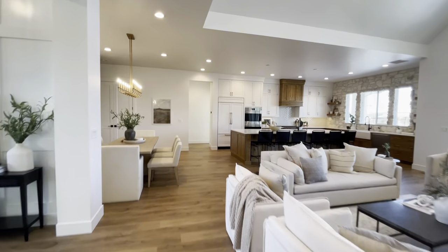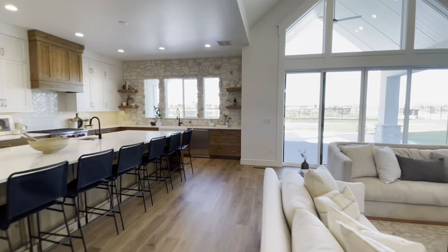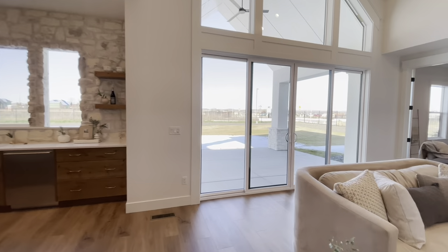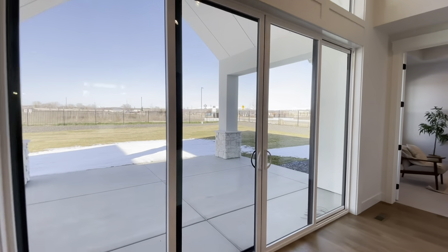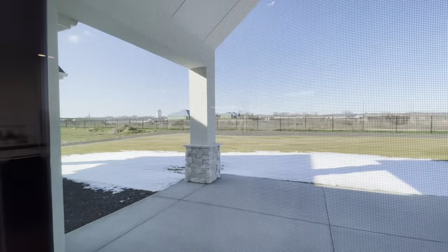That was the third guest bedroom. Walking back to the main room now — I'm going to take you to the double sliders that open up onto the really large covered patio, again with a vaulted ceiling, looking into the backyard. This lot is just under a half acre, so it's a really large lot. Reach out to me if you want to know more.